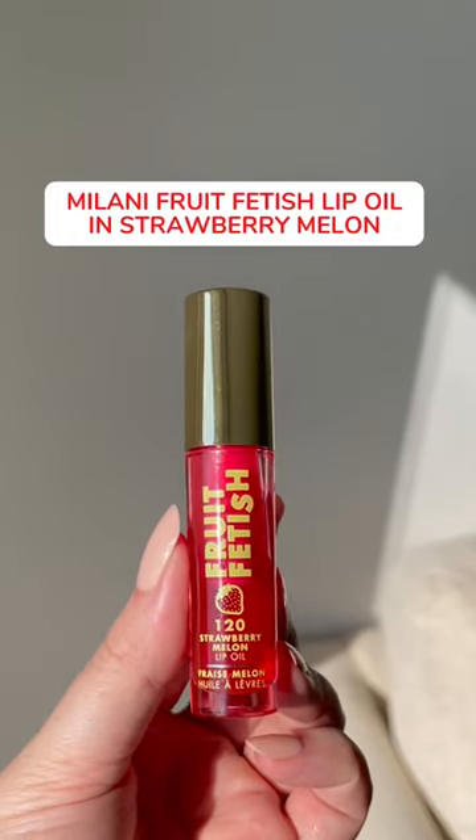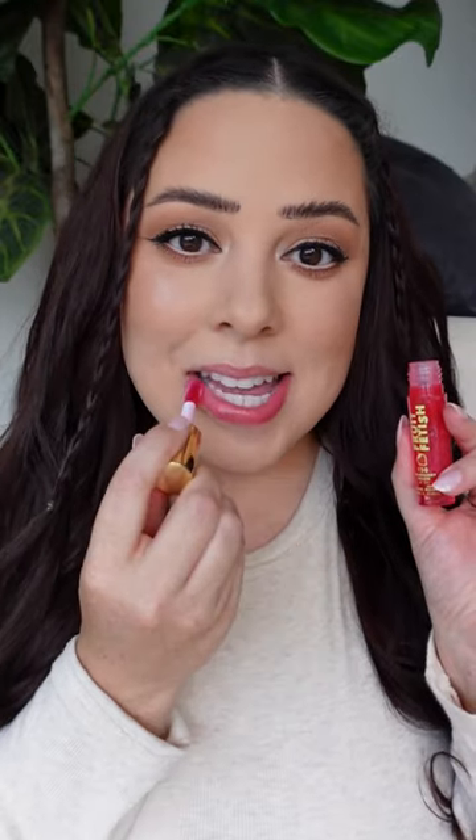The Milani lip oils are my go-to for everyday wear. They're so hydrating and they provide the prettiest sheer wash of color. They look really natural on the lips.